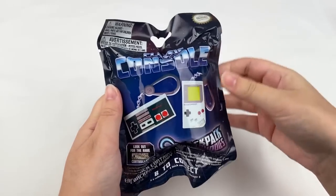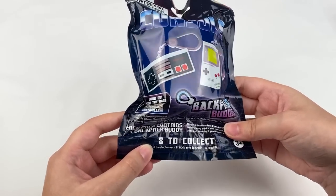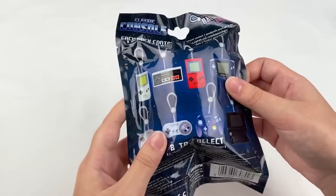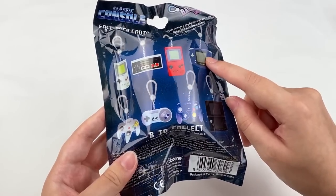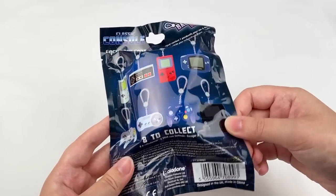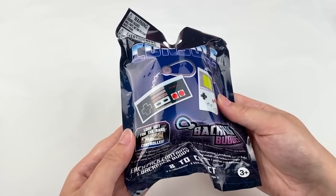Let's open up this classic console Backpack Buddies blind bag next. There are eight to collect in this series and a special chase controller as well. From this one I'd like to get the Nintendo DS, but I also like the Game Boy Advance design. I'm not sure which one is the rare chase figure, so if you guys know, let me know in the comments.